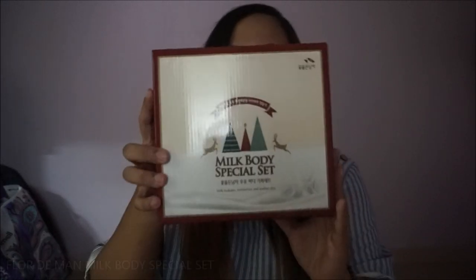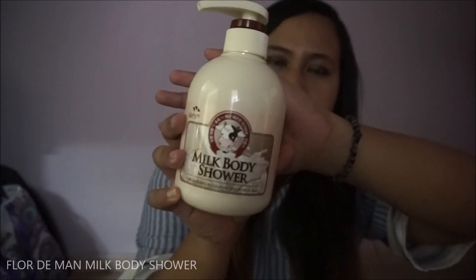The last item I got is the Milk Body Special Set — it hydrates, moisturizes, and soothes skin. This is how it looks like, and this one is your body lotion.